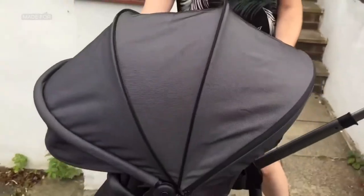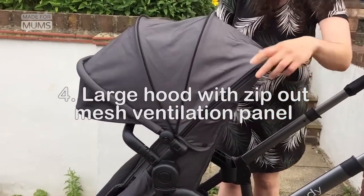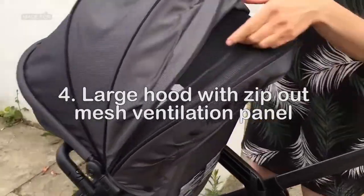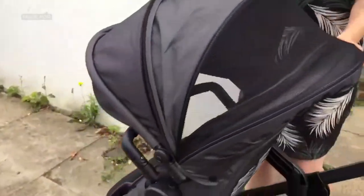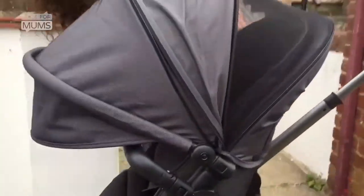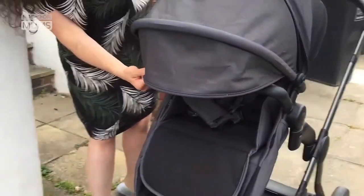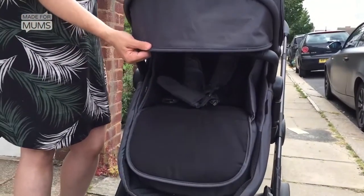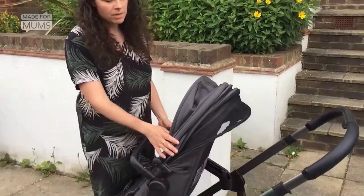The next great feature about the iCandy Orange is its hood. It pulls all the way out here and it also has, on the side if you zip it open, mesh inside so that if you want to see your little one you can do. You can pop it through like that, but the coverage really is quite good. As you can see, it goes well over the bumper bar and it gives really good sun protection — it's probably one of the best hoods that I've seen on any buggy.